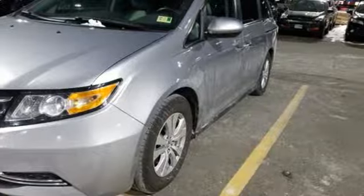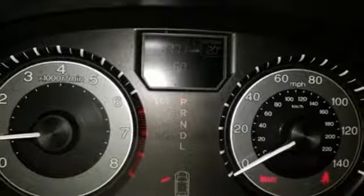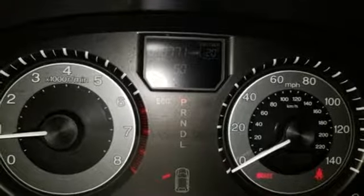Every Honda's designed with the driver in mind. If you've been waiting for the perfect time for a test drive, the time is now. Experience it today.